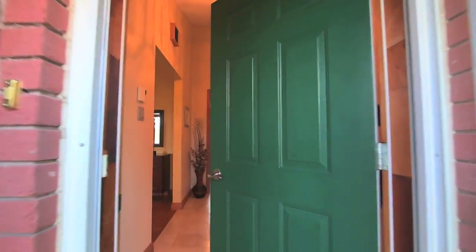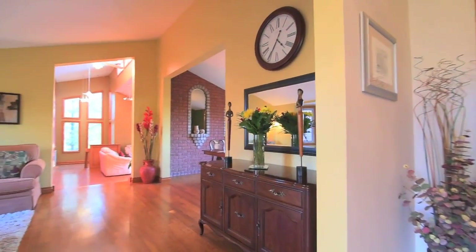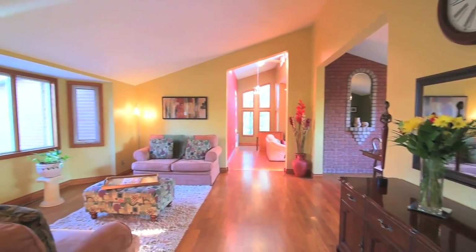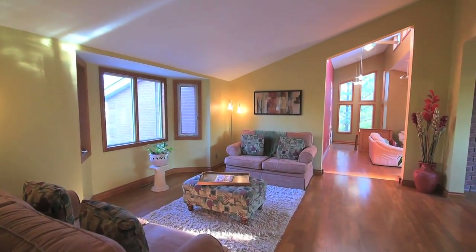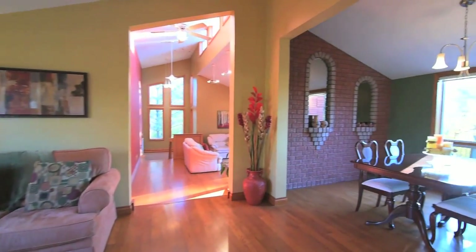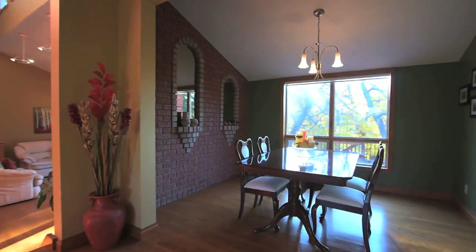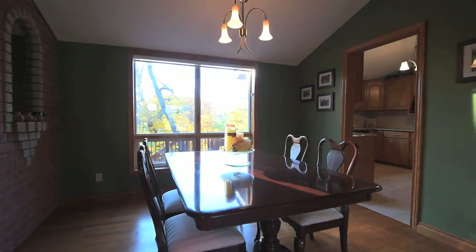Upon entry you are immediately drawn to the incredibly spacious open-concept living and dining rooms. These bright, light-filled living areas feature beautifully maintained hardwood floors, wood trim, and a brick accent wall in the dining area, with large windows in both rooms providing views of the front and back yards.